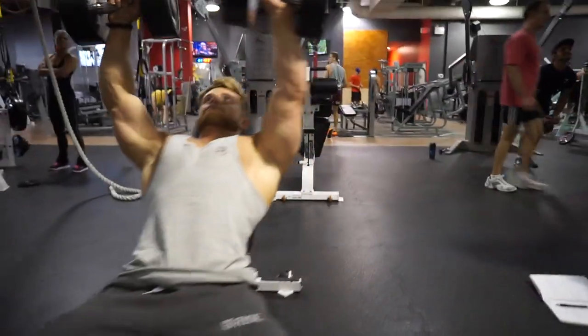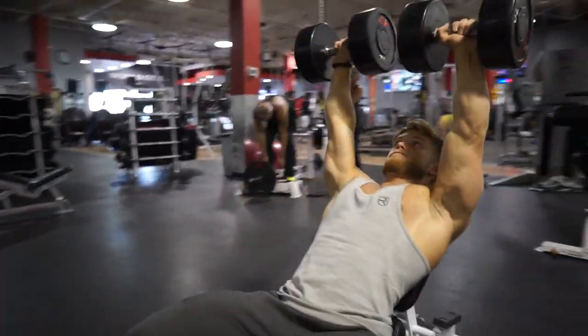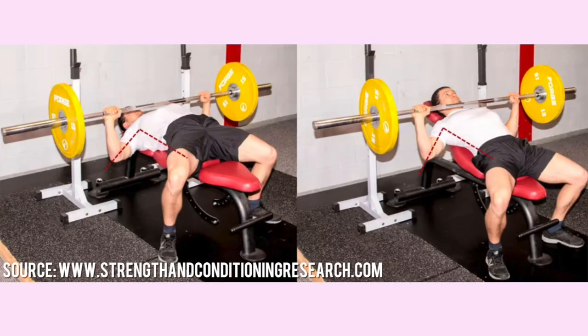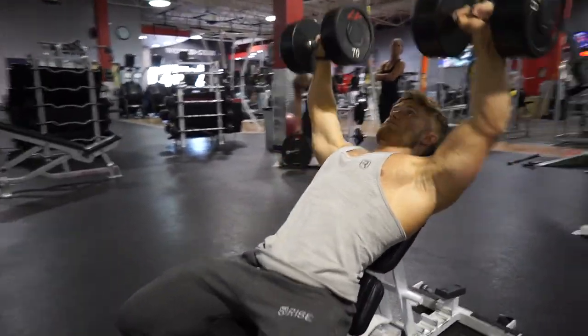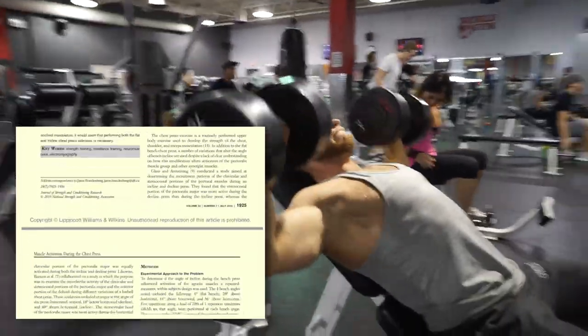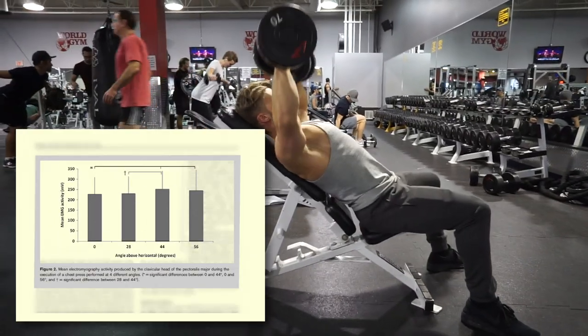Recall that because of the way the upper fibers run, they contribute more to shoulder flexion, which means they're more active when you press on an incline. Notice how the incline bench closes the shoulder adduction angle, creating a more significant shoulder flexion moment than the flat bench — that's why incline presses are better for the upper pecs. As for what angle to use, I'd recommend starting with what Trebs et al. found to elicit the highest level of EMG activity in their 2010 paper, which was roughly 45 degrees.